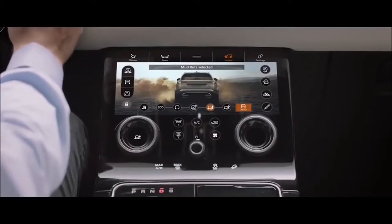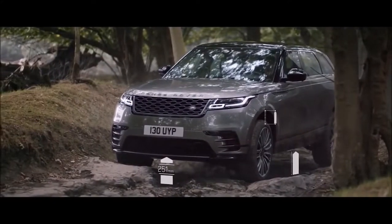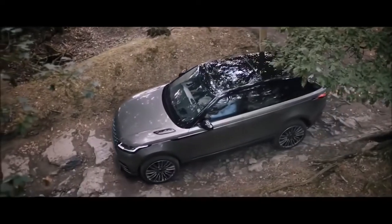Terrain Response 2 automatically selects the best driving modes. The air suspension can also raise the vehicle to 251 millimetres, delivering class-leading ground clearance, approach, break-over and departure angles.